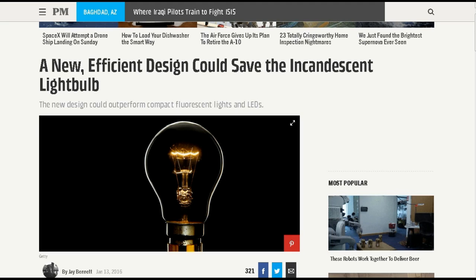Welcome to this week's TDD Weekly Report for the week ending January 16th. First up, this is from popularmechanics.com: 'A new efficient design could save the incandescent light bulb.'